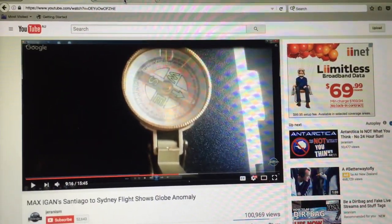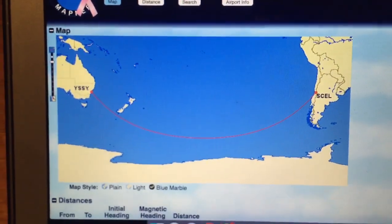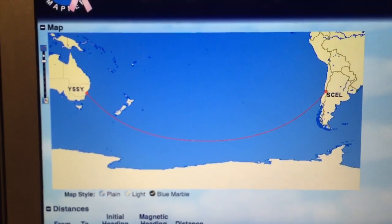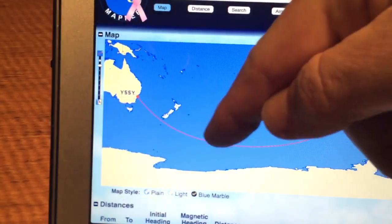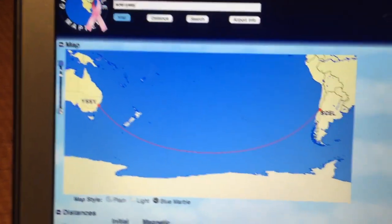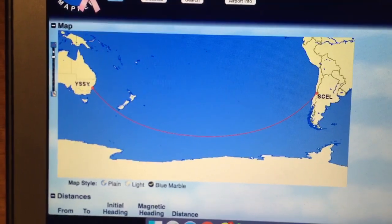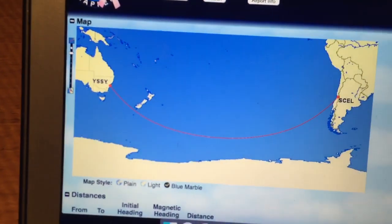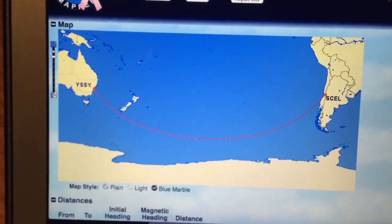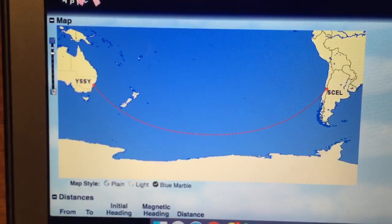The other thing worth noting — and this is a cause for a lot of confusion — is that when we look at a flight from Santiago to Sydney, the flight route appears curved. You see it curves down towards the south and then curves back up to the north. People often wonder: why can't I feel the airplane turning? Why can't I actually see it turning? The truth is because this map is quite deceptive — it's a two-dimensional map trying to depict a flight path that is realistic on a three-dimensional earth.